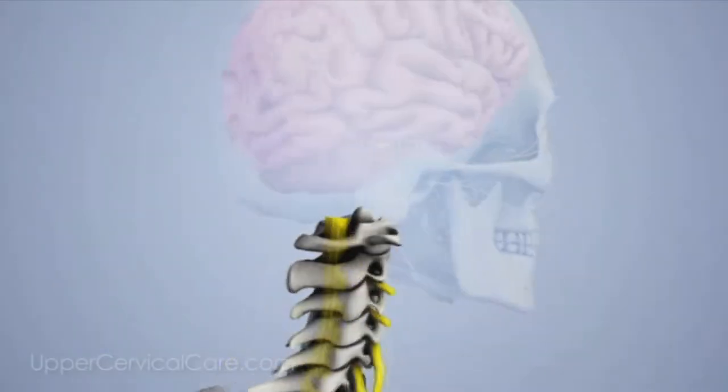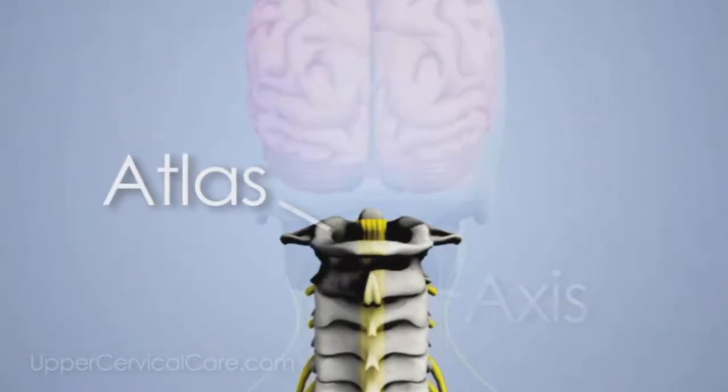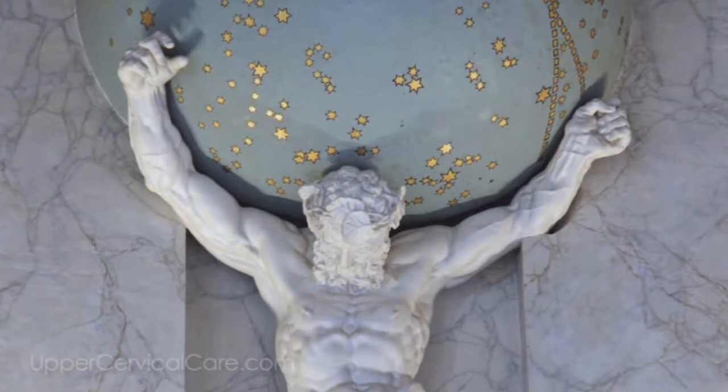Upper cervical care is a radically different approach to healthcare. It's natural, and to fully understand the concept we want to introduce you to all the players: the body parts, the way the nerve system operates, and all the systems in your body. Upper cervical doctors' main focus is on the top two bones of your spine, called the Atlas and Axis. Think of Greek mythology — Atlas holding up the world; the Atlas bone is holding up your world.